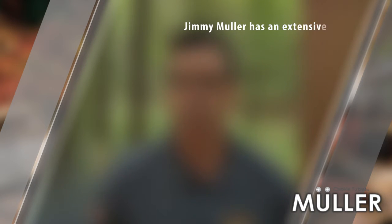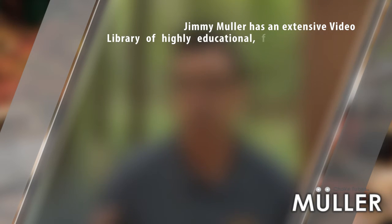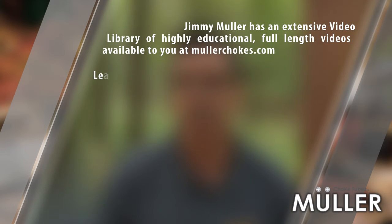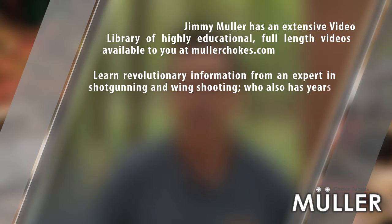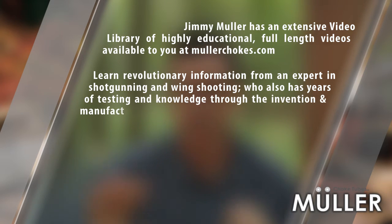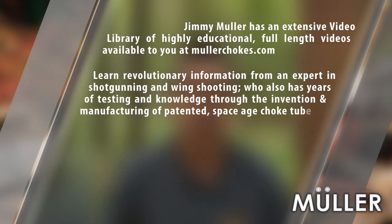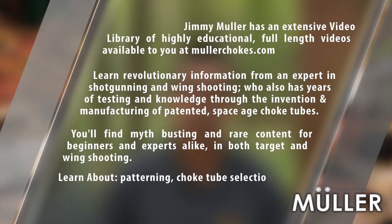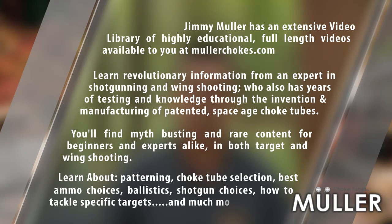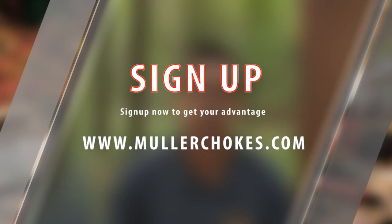Jimmy Muller has an extensive video library of highly educational full-length videos available at MullerChokes.com. Learn revolutionary information from an expert in shotgunning and wing shooting, who also has years of testing and knowledge through the invention and manufacturing of patented space-age choke tubes. You'll find myth-busting and rare content for beginners and experts alike in both target and wing shooting. Learn about patterning, choke tube selection, best ammo choices, ballistics, shotgun choices, how to tackle specific targets, and much more. Sign up now to get your advantage by going to MullerChokes.com.